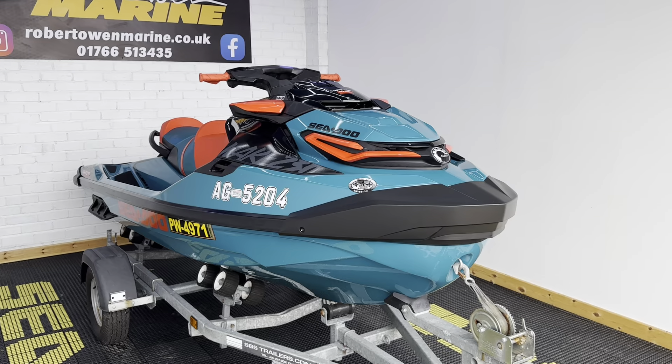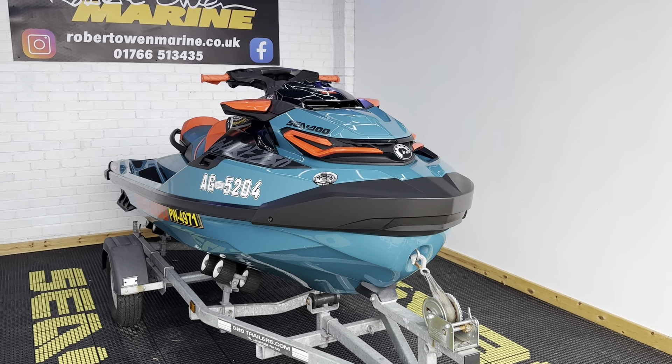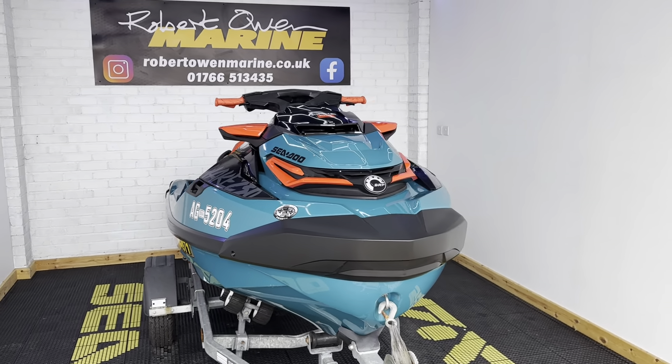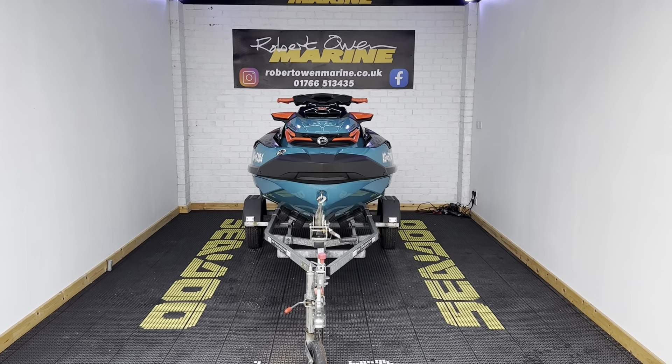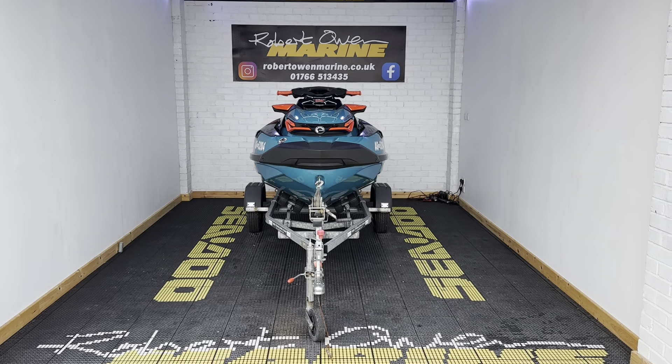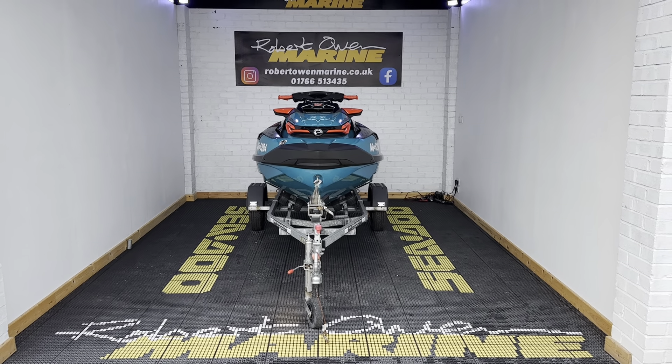Wake Pro 2018, 76 hours, fully serviced with a year's warranty at £11,995 — I think that's really well priced. Any questions at all, please give us a shout and as always, we'll see you on the water.